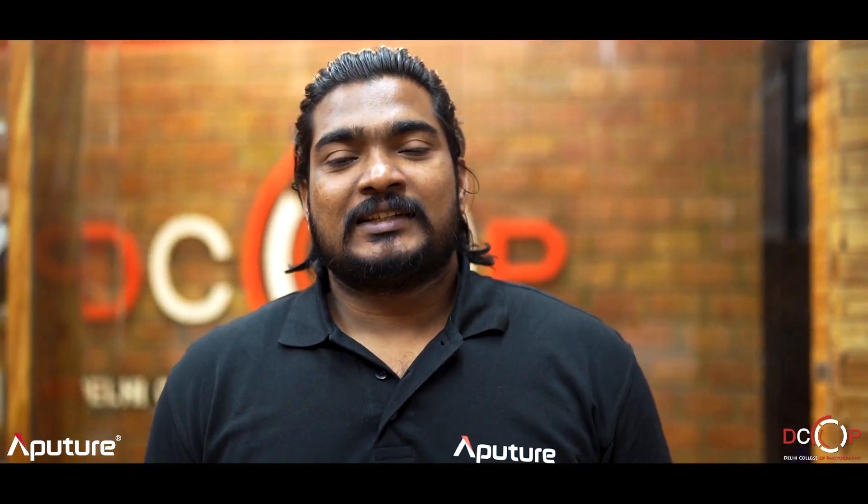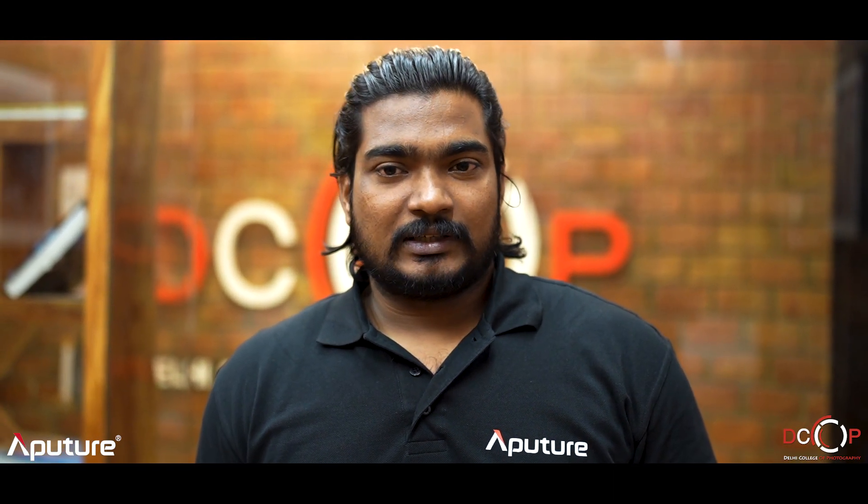Hello everyone, I'm Ranjit. I take care of product marketing for Aperture India. We are here from Aperture India Corp to do a lighting workshop and also to give a touch-and-try for our Aperture lights.